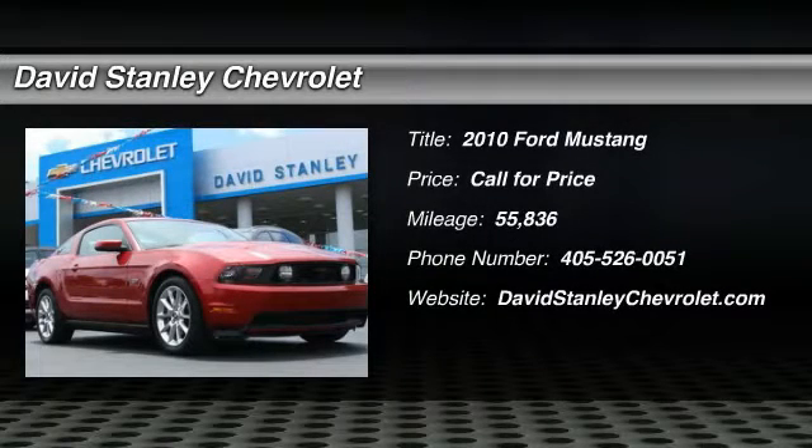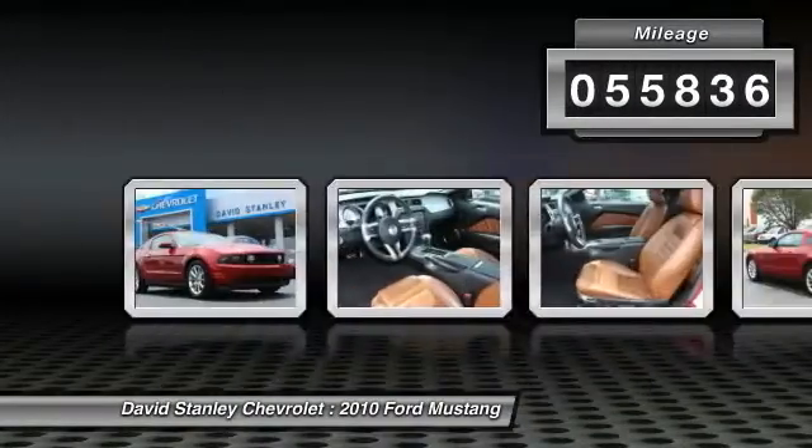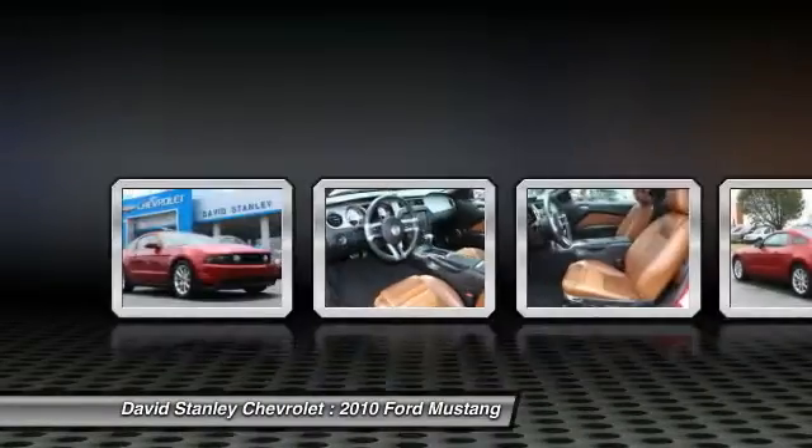The 2010 Mustang. The Mustang is race worthy and ready for the track. This vehicle has less than 60,000 miles. Here are some of this vehicle's great options.